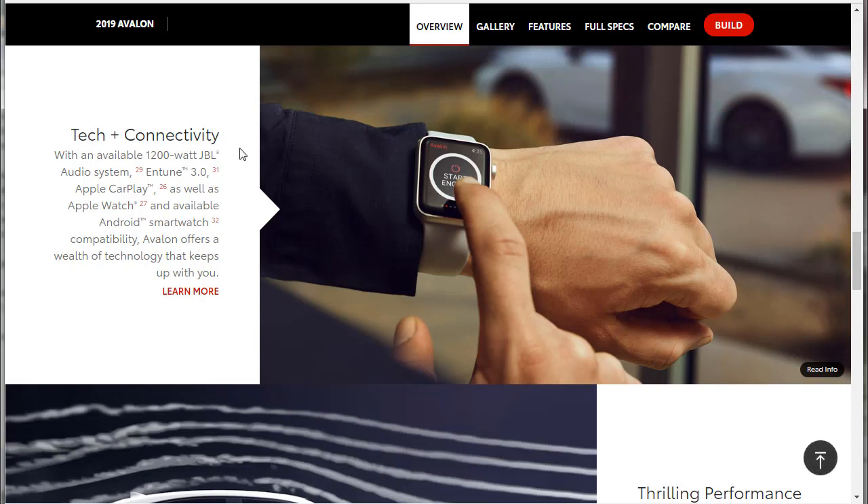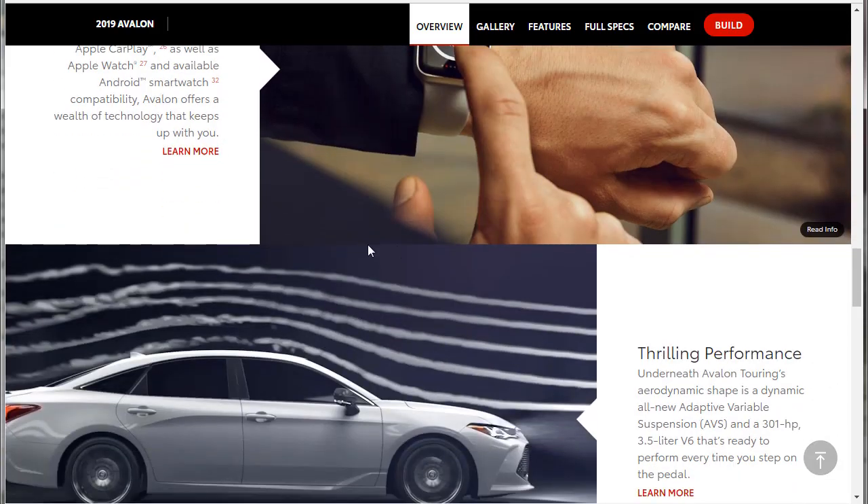Tech and connectivity: with the available 1,200-watt JBL audio system, Intune 3.0, Apple CarPlay, Apple Watch, and available Android smartwatch compatibility, Avalon offers a wealth of technology that keeps up with you. From some other information I came across, no Android Auto integration was noted, but apparently there must be some form of it. We'll dig into that as we go on.